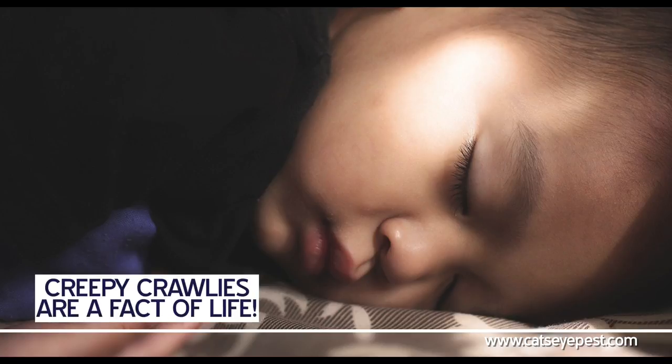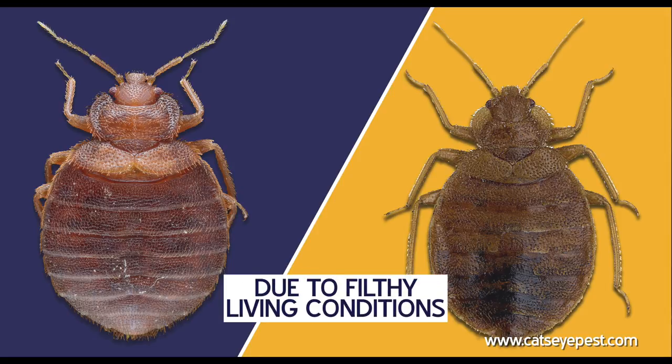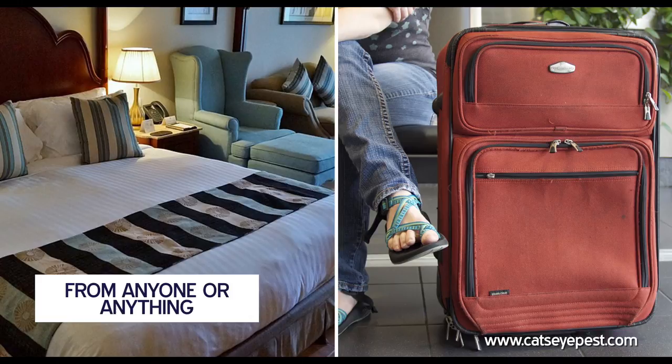But creepy crawlers are a fact of life. Bedbugs have especially high notoriety. Many people feel they appear due to filthy living conditions, but that's just not the case. Some of the most prestigious and cleanest places can acquire these unwanted visitors from anyone or anything that has come into contact with them.